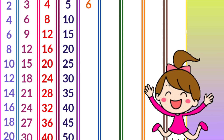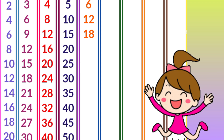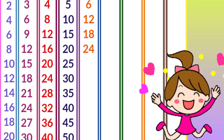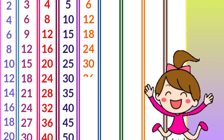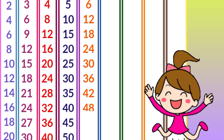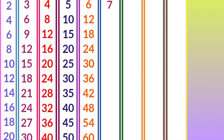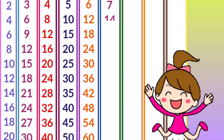Six ones are six, six twos are twelve, six threes are 18, six fours are 24, six fives are 30, six sixes are 36, six sevens are 42, six eights are 48, six nines are 54, six tens are 60.